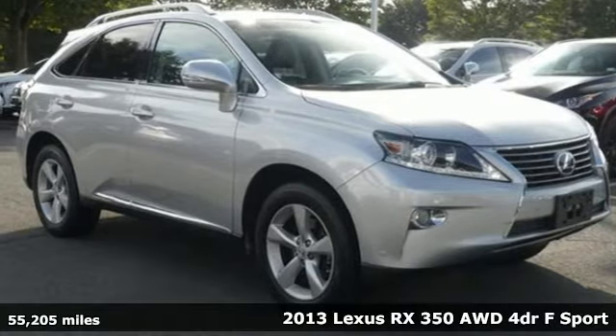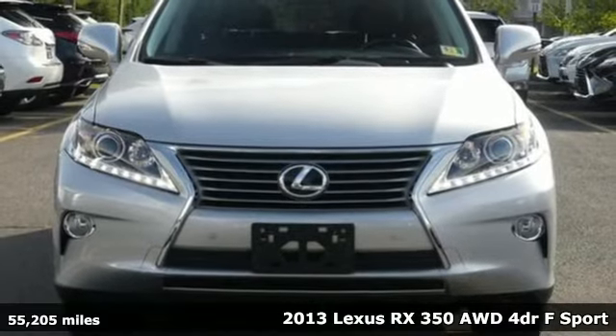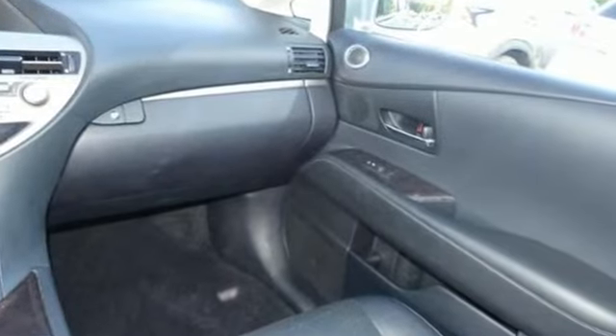It's a 2013 Lexus RX 350. This RX 350 is luxury without apology — sink into the driver's seat and experience its intense elegance. It boasts an impressive list of features like these.